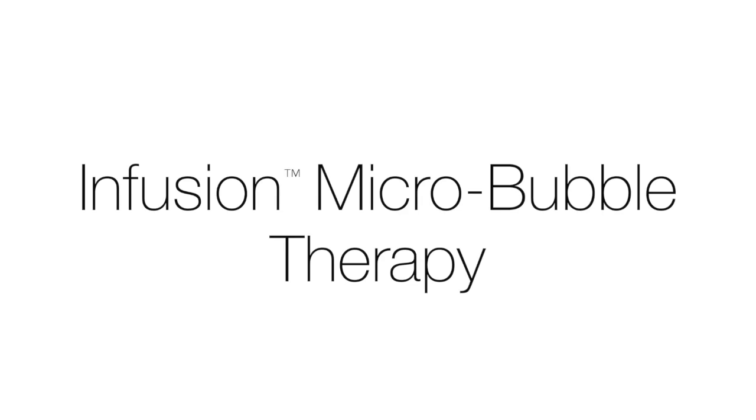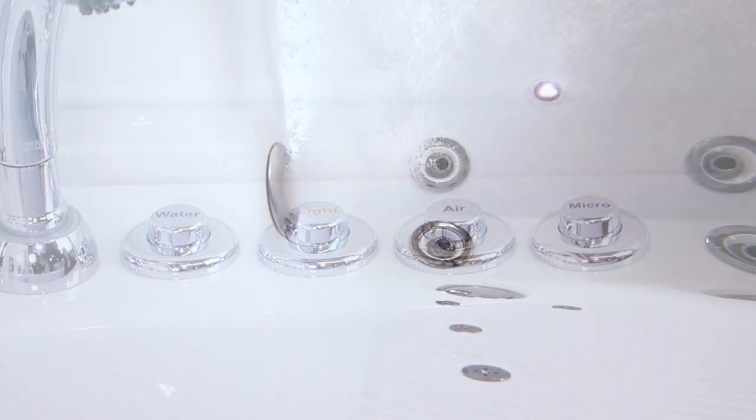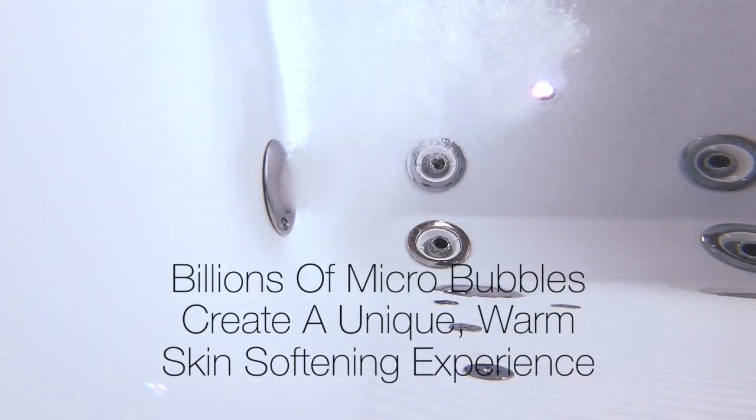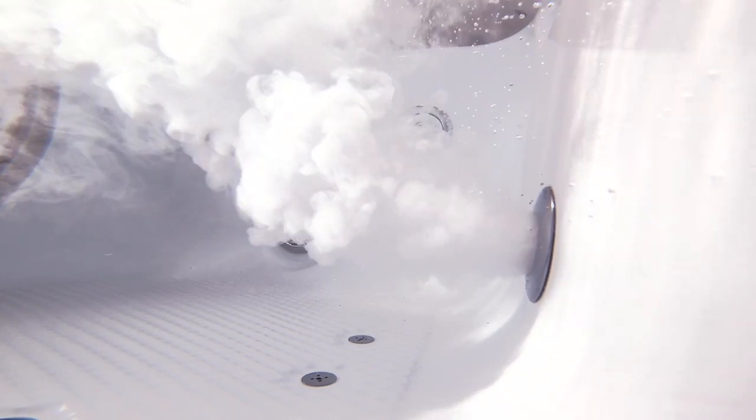One of Ella's most popular accessories is Infusion Microbubble Therapy. Just one touch of the micro button and literally billions of microbubbles are generated from the single port in your walk-in tub, producing up to 70% more oxygen than regular tap water.